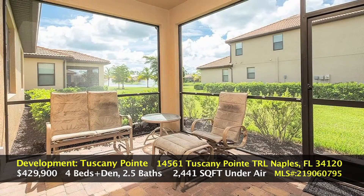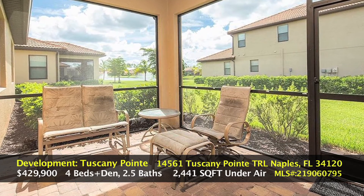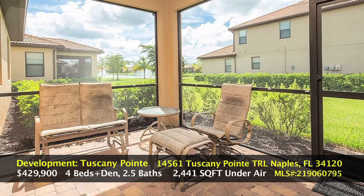The next photo goes into the Lanai area. This home has southern exposure, the most desired exposure here in Florida — you'll get the best sunlight.